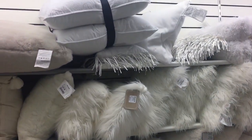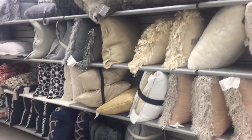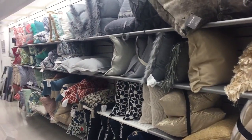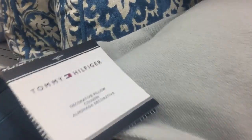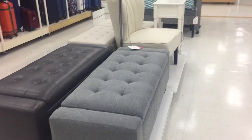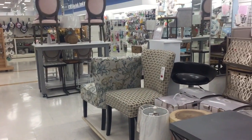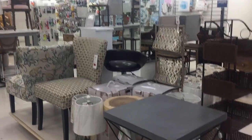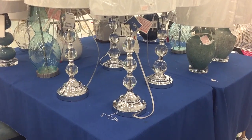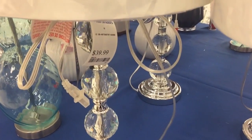They got a lot of white pillows and the new items are into the darker shades. I love these lamps — I think they are so gorgeous for $39.99.